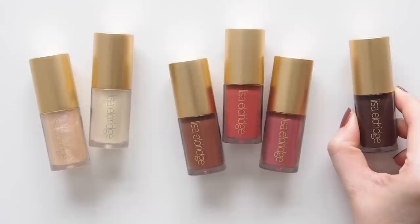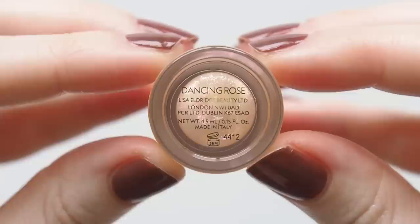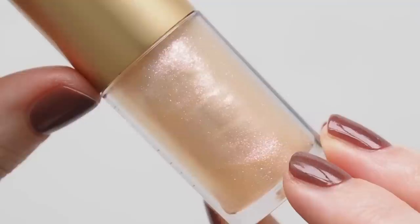As usual, several of the gloss editions match her existing lipsticks but two are brand new creations. Dancing Rose called out to me with rose pink, lavender and violet glittering pearls — it's quite mesmerizing. The tube sometimes looks gold, then champagne rose, then brighter pink.